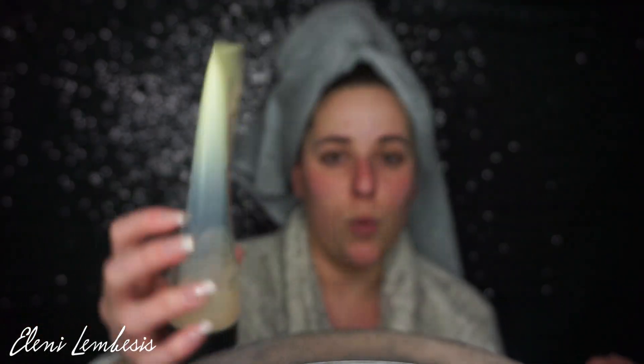Sunday nights is also when I like to wash my hair and put in a deep hair repair mask. To wash my face, I used the Purity Cleansing Gel by Philosophy, which is one of my favorite face washes ever. I like the gel a little bit better than the regular cleanser, and I just use that on my Clarisonic.